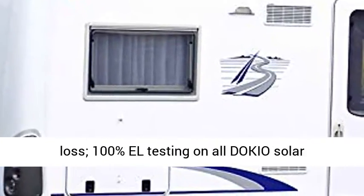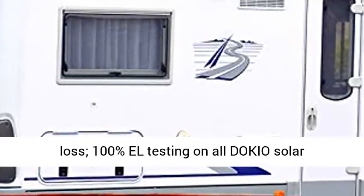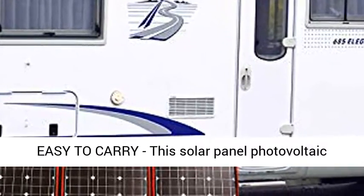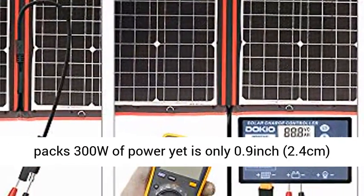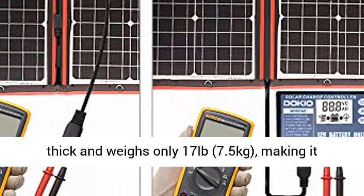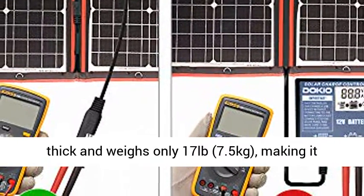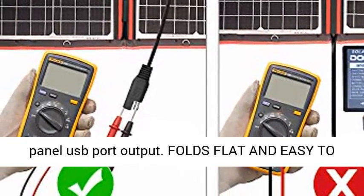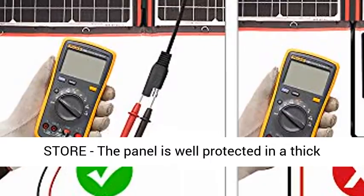100% EL testing on all DOKIO solar modules — no hotspots. Foldable and lightweight, easy to carry. This solar panel photovoltaic packs 300W of power, yet is only 0.9 inch thick and weighs only 17 pounds, making it easier to mount, transport, hang, and remove. Solar panel USB port output.